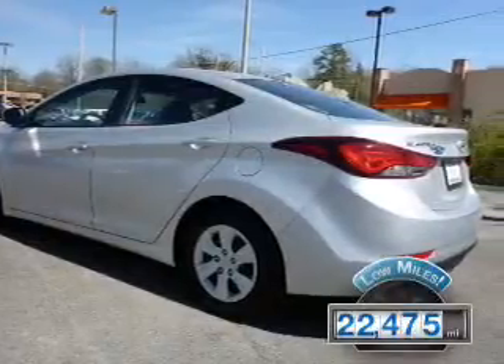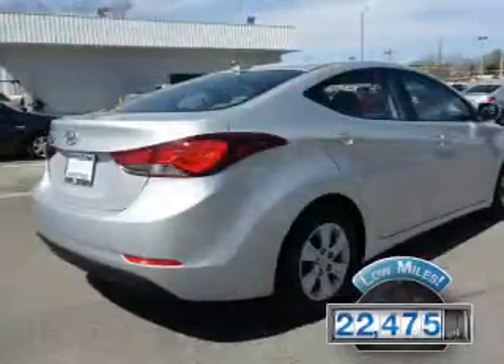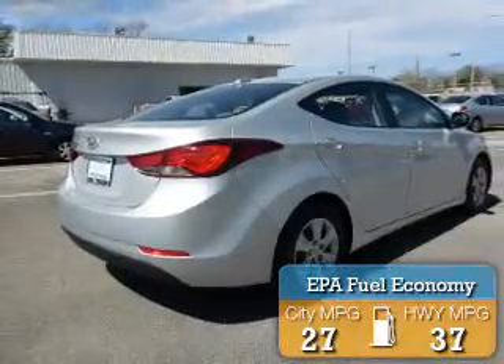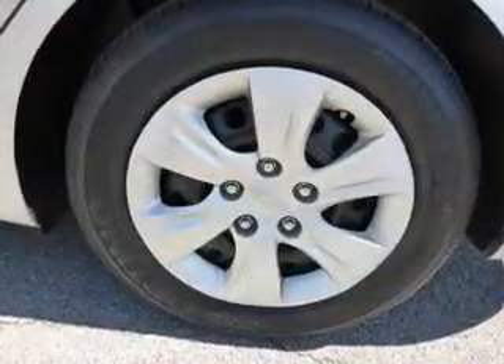With fewer than 25,000 miles, this vehicle has a long road ahead. Great fuel efficiency saves you money by requiring fewer trips to the gas station. The features include an alarm system,